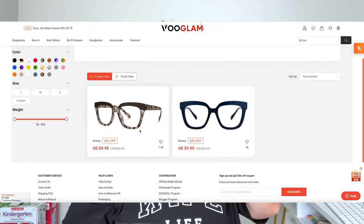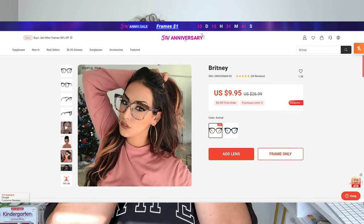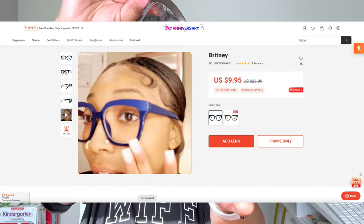Next we have this pair — this pair is called the Brittany. I really like these. These are like whenever you want somebody to take you really serious, like whenever you're ready to be that librarian or that teacher. These frames actually come in two different colors: an all blue, like a navy blue frame, and then these ones, which are just like a tortoise — solid on top and then they have this tortoise pattern around it.